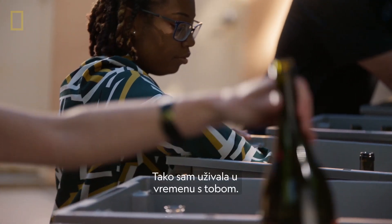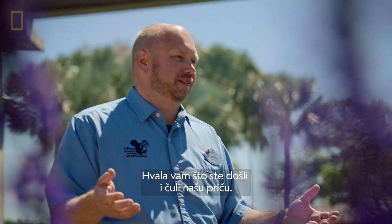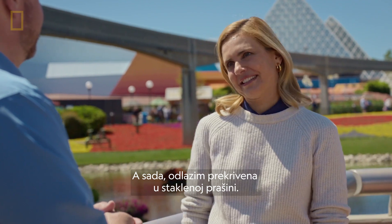Thank you so much, Jared — I so enjoyed my time with you. Thank you for coming out and hearing our story. And now I am leaving covered in pixie dust.